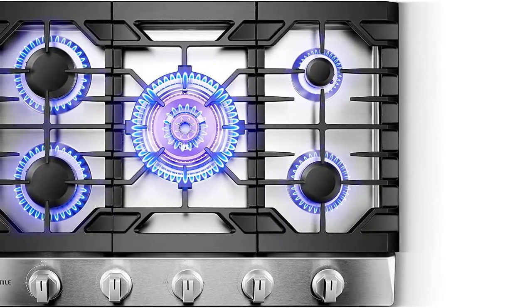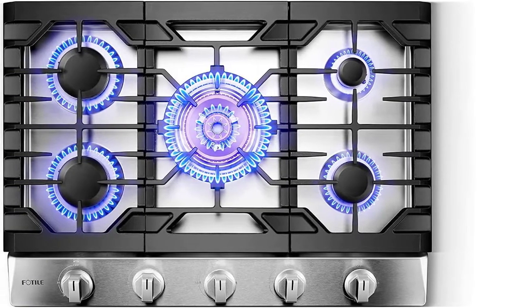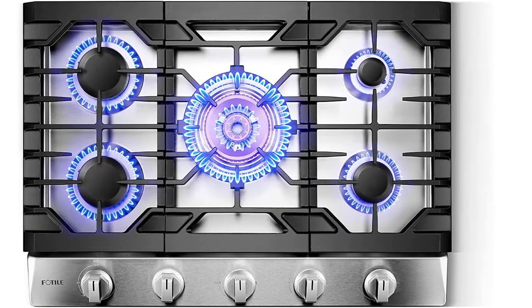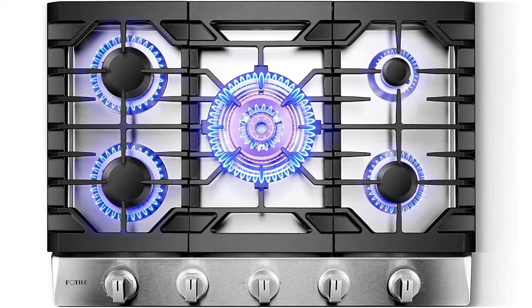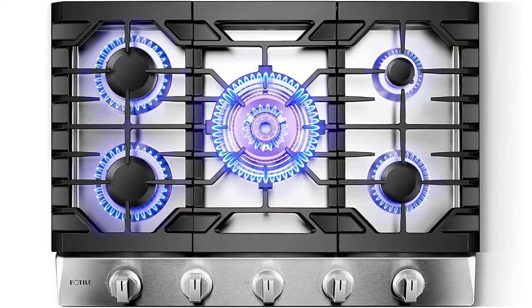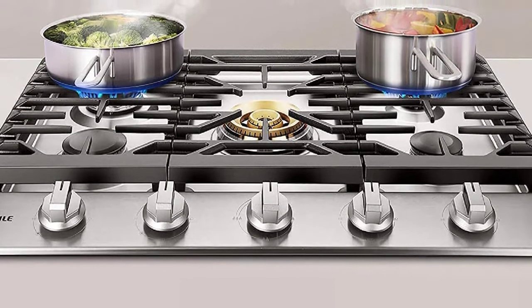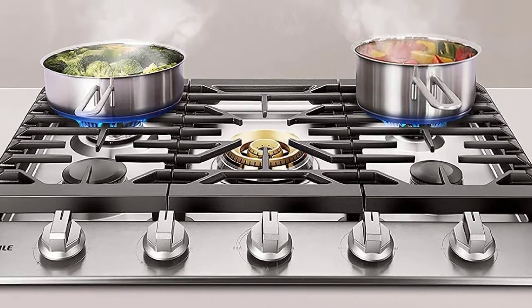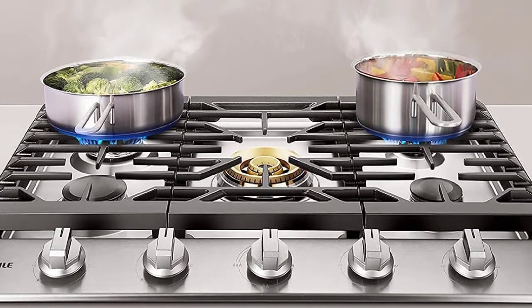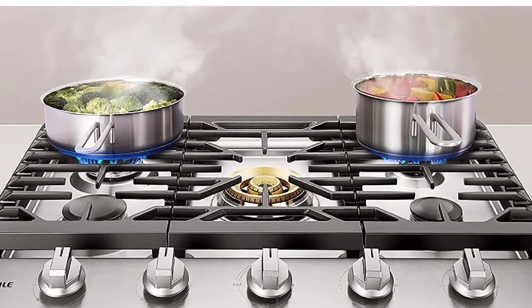Cooking is a science, and like all sciences, it requires precision and accuracy. That's why the Fotel GLS30501 30-inch gas cooktop features flame failure detection, so you can cook with confidence, knowing that your stove will automatically cut off the gas supply if the flame goes out. Plus, this cooktop is built with 304 food-grade stainless steel surface and durable parts, ensuring a good cooking experience from start to finish.